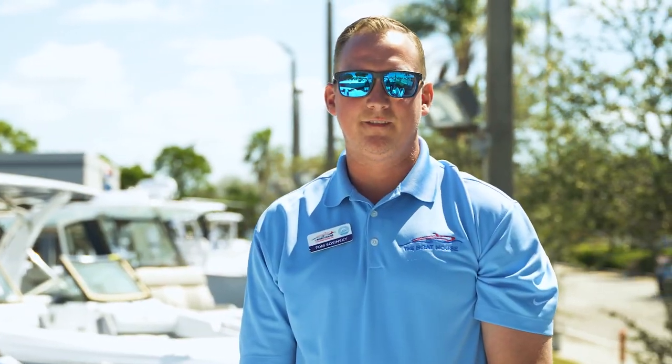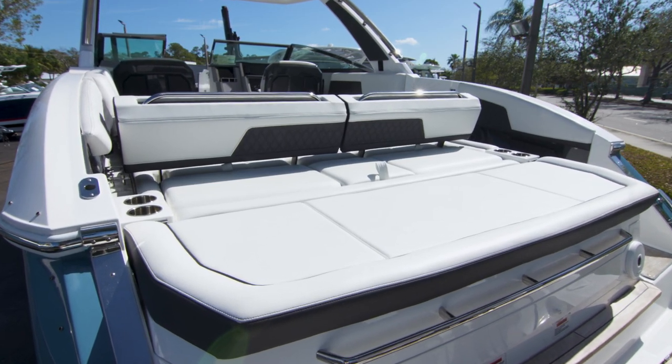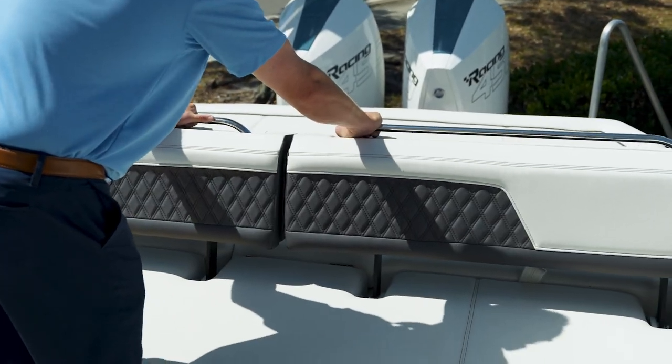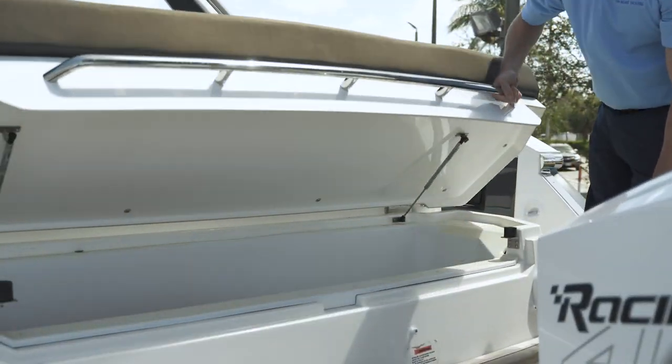Now that we're aboard the Cobalt, I'd like to show you the rear end of this boat. As you can see, there are multiple positions this rear-facing seat can go, and multiple seats can be lifted up, including a nice rear hatch for additional items.